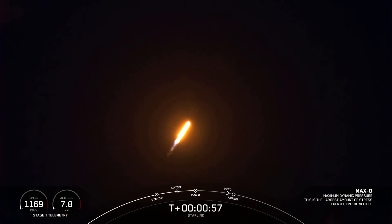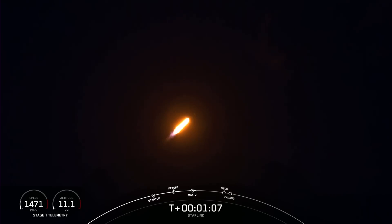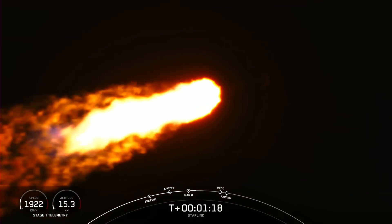Falcon 9 is supersonic. So with that call, we have Falcon 9 now traveling faster than the speed of sound. We've seen a great shot of the engines on the first stage. And that callout indicating we are through the point of maximum aerodynamic pressure — the highest stresses that the vehicle will feel during ascent.